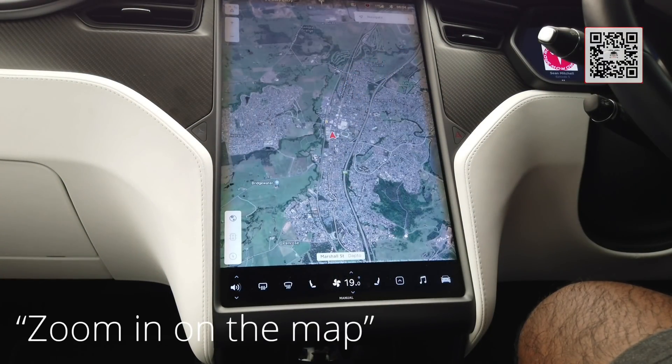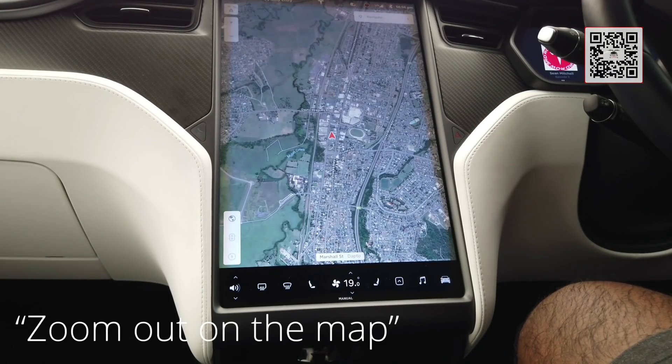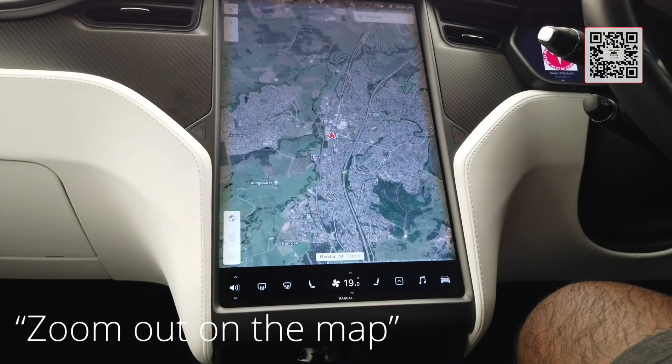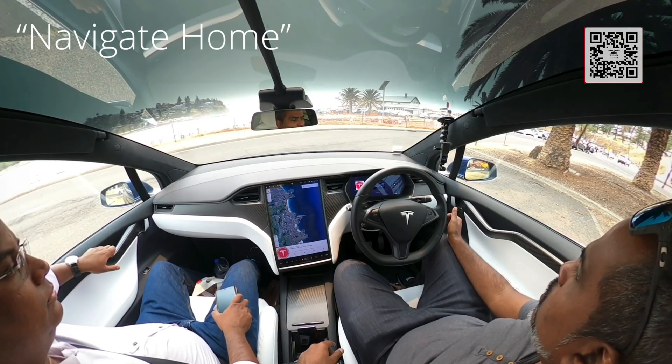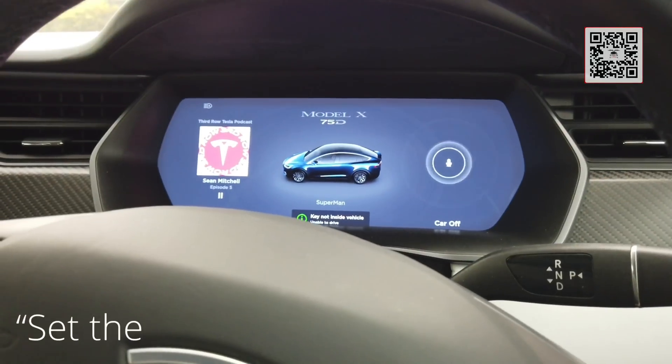Zoom in on the map. Zoom out on the map. Navigate home. There you go — navigate home does work.